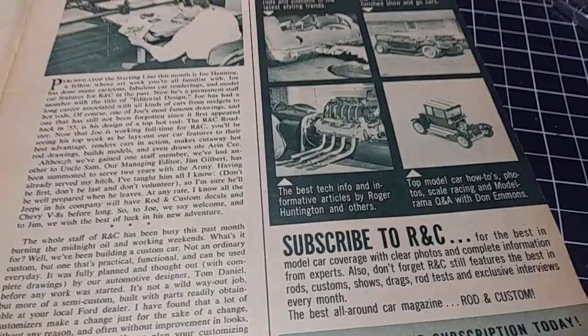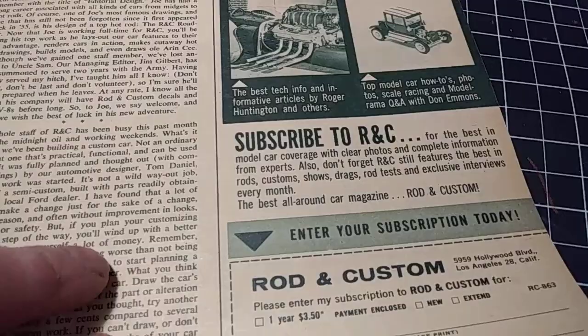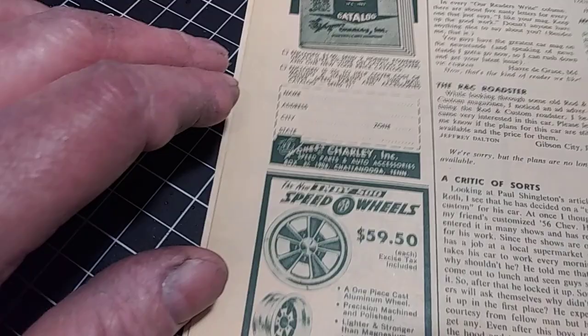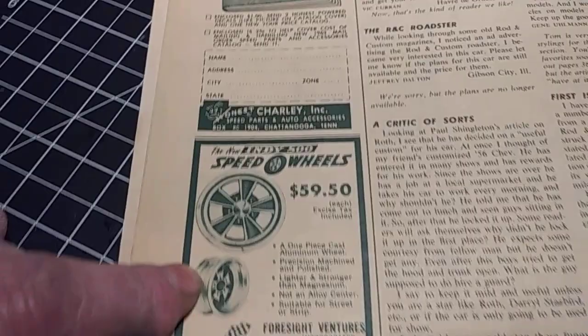Rod and Custom had the real stuff and also the model car stuff. You could subscribe to it — only a dollar for a year, postage included. That's funny. Here's some more cool stuff: Indy wheels at $60 each, excise tax included. Electric welders — send $2.